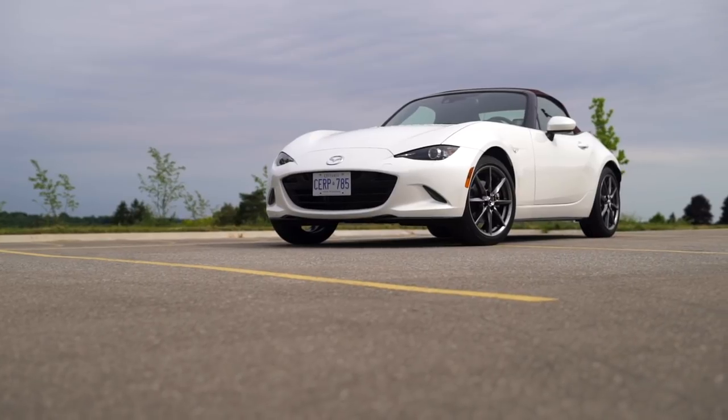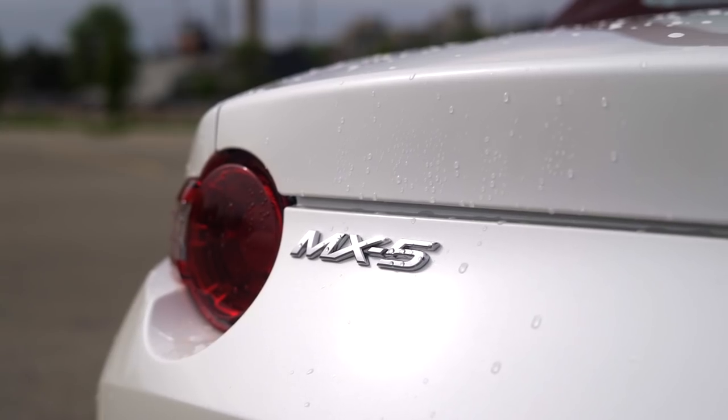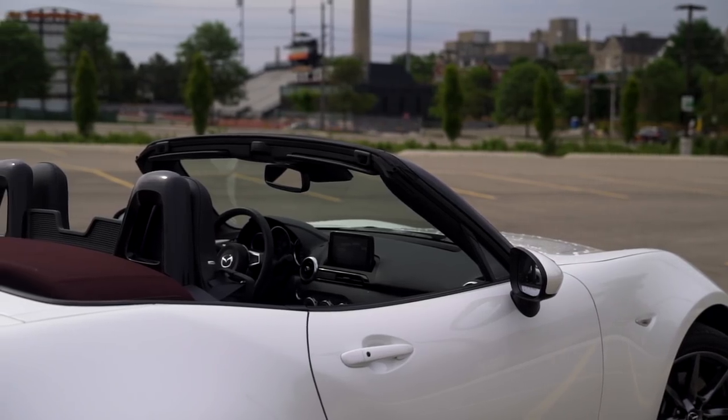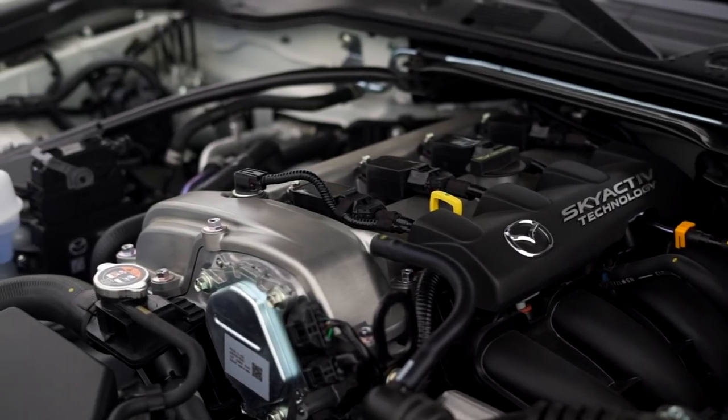The Mazda MX-5 simply does not do boring. You have to hand it to Mazda — in a world of crossovers and pickup trucks, they continue to make a joyful, non-compromising roadster. And they've even managed to make the engine look good without any flimsy plastic covers on it.